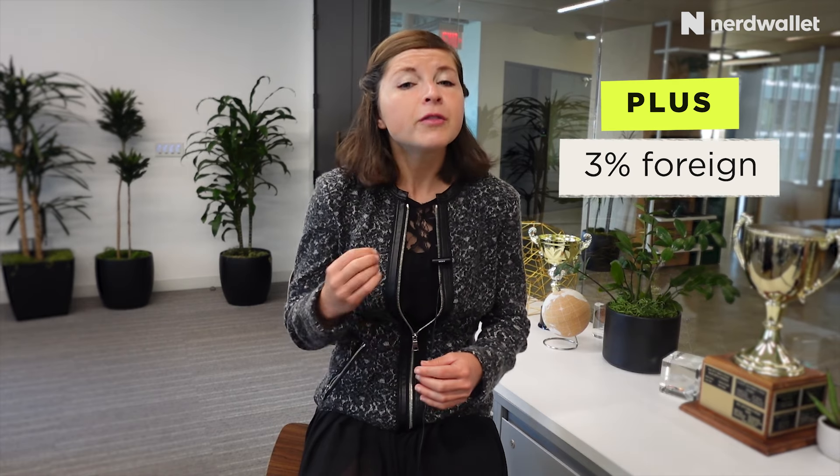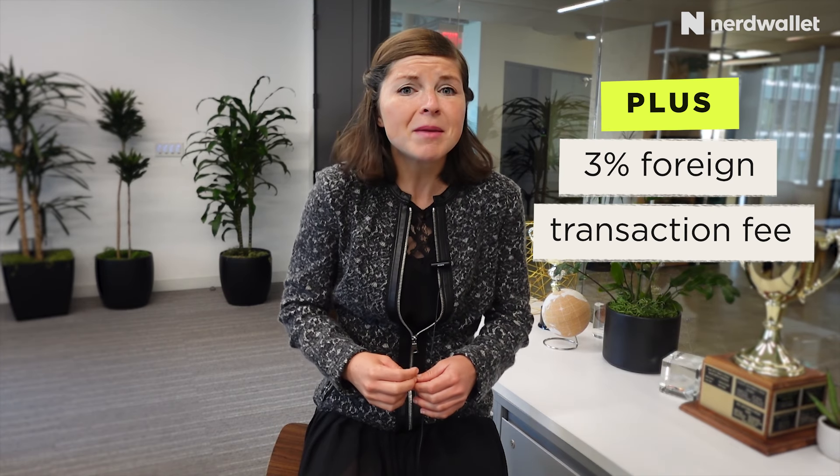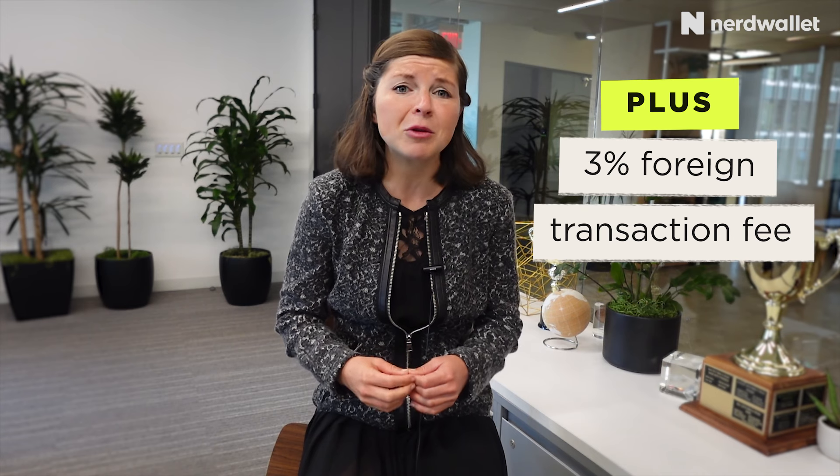There are some other extra perks to note that vary by card. The premier and priority versions of the card don't charge foreign transaction fees, but the plus version does. For people who travel internationally, that might be reason enough to skip the plus version, which charges 3% of the amount of each transaction in US dollars, simply for the privilege of swiping it abroad.